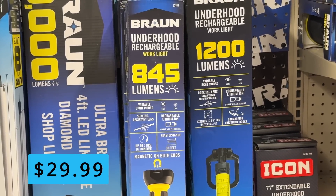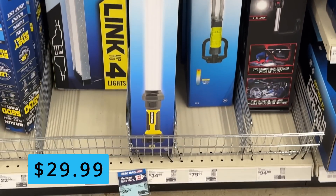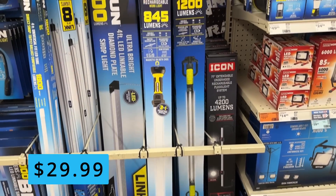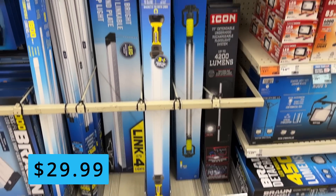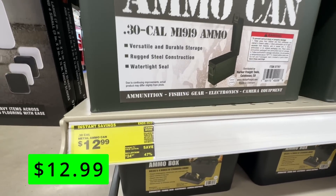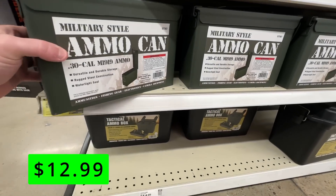If you find yourself working under the hood of your car a lot, check out these underhood lights for $30. These have magnetic ends that will attach to the hood and stretch the entire distance to give you a ton of light to work with. These are rechargeable and put out a super bright 845 lumens. Another item that you might want to pick up at Harbor Freight this month are these ammo cans. These are on sale for only $13 each.